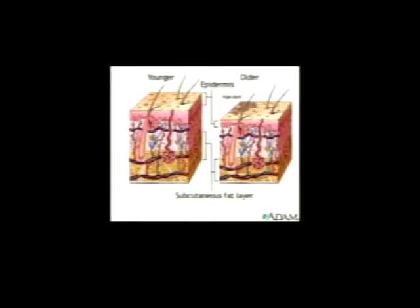Let's start with aging — what causes it and how do I prevent it? Here's a diagram of your skin. We have the outer layer, the pink layer — that's the epidermis. You have the middle layer called the dermis, and then a subcutaneous fat layer underneath all of it. As we get older and wiser, we get a little thinner on all of our skin.